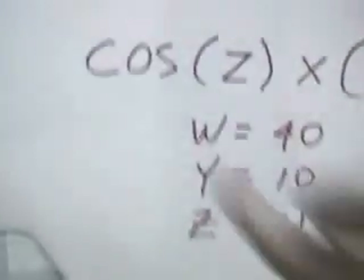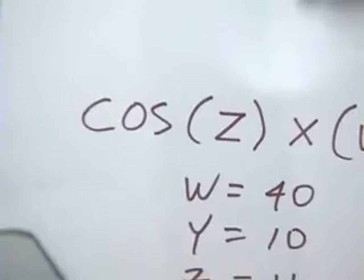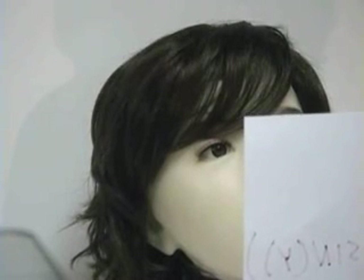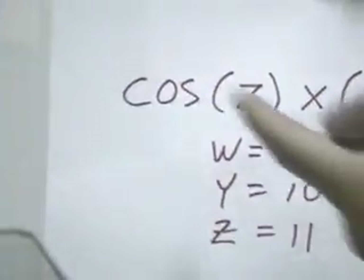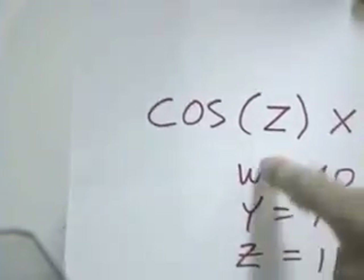As you can see here, it's a simple math equation including all the variables. It automatically takes the variables, fills them in, and solves the equation. Aiko, process math. The answer is 0.1746. As long as you write your handwriting large enough, she'll be able to read it, solve it, and automate through all the variables.